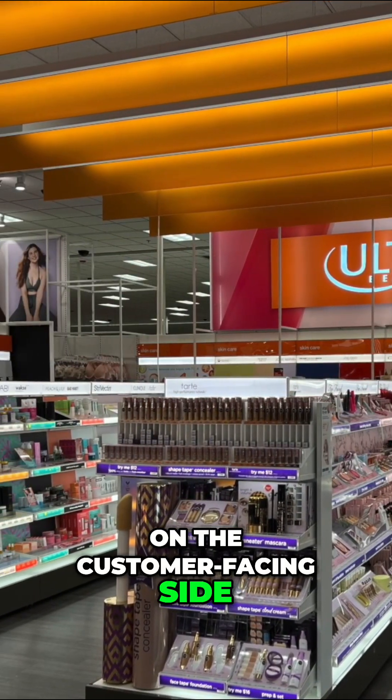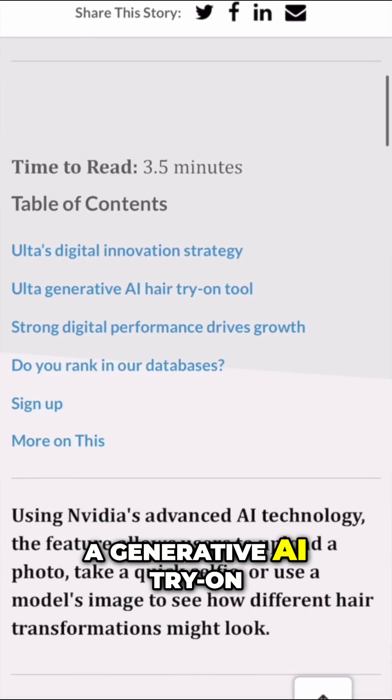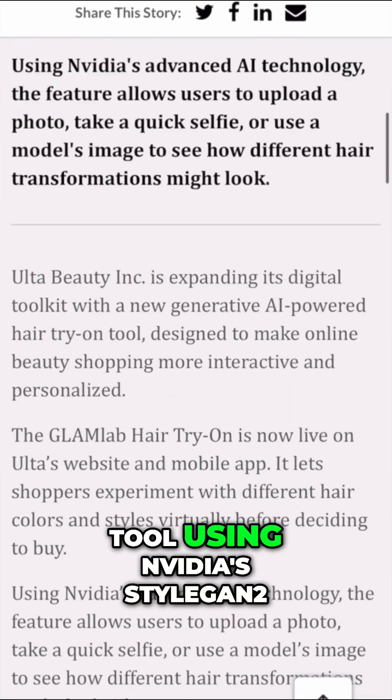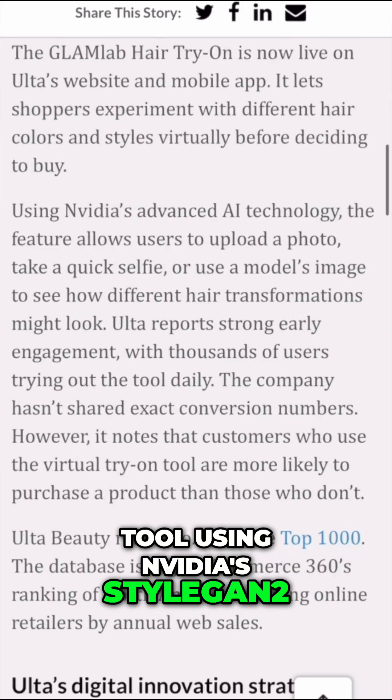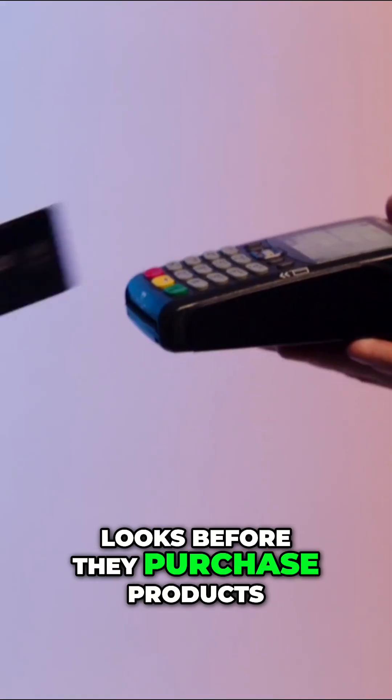On the customer-facing side, Ulta's Glam Lab uses a generative AI try-on tool using NVIDIA's StyleGAN 2, giving shoppers previews of looks before they purchase products.